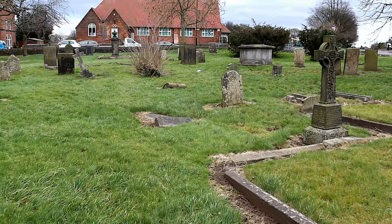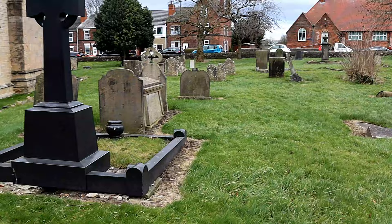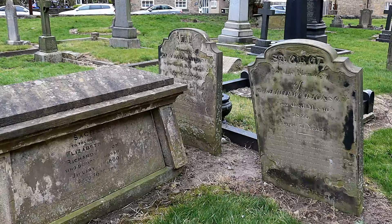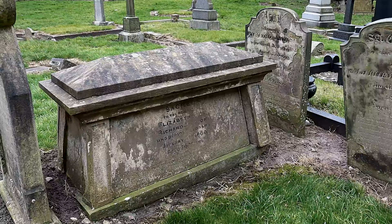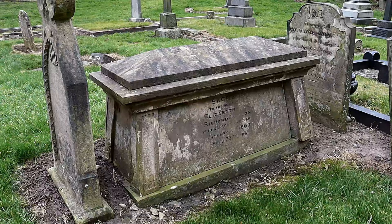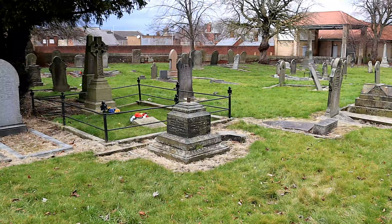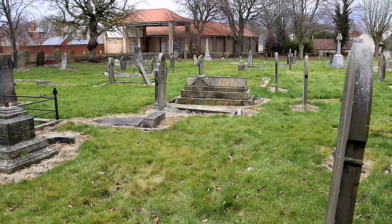The churchyard has many old graves with a variety of headstones. Most are readable and date from the 1800s onwards. The grounds are well tended and easy to walk around. A few headstones have fallen, but I saw none that were hidden by overgrowth, like in other churchyards I have visited.